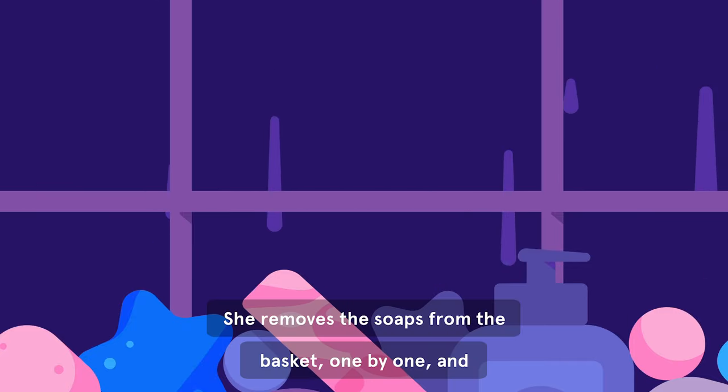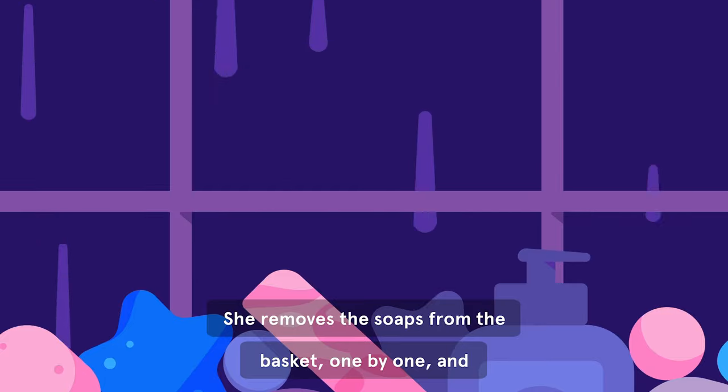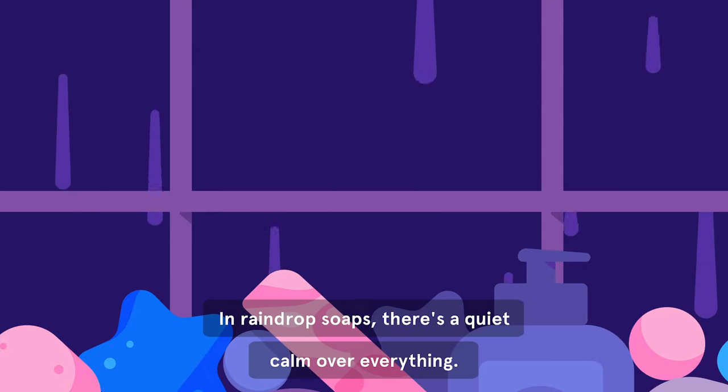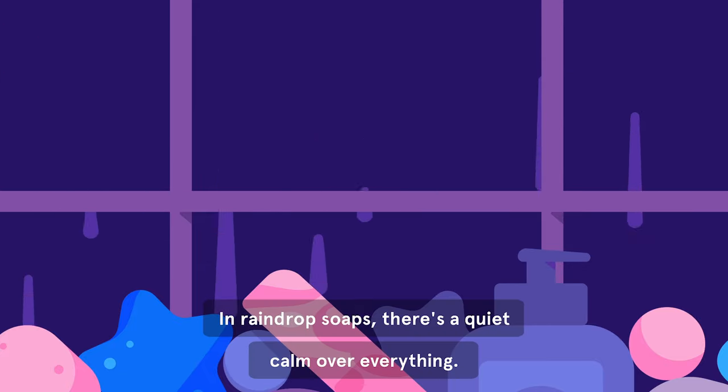She removes the soaps from the basket, one by one, and places them delicately on the table. In Raindrop Soaps, there's a quiet calm over everything.